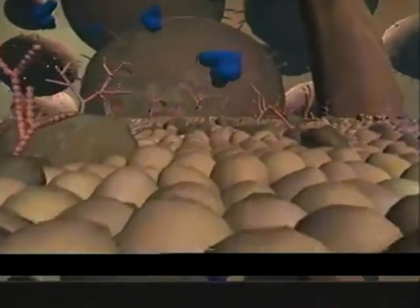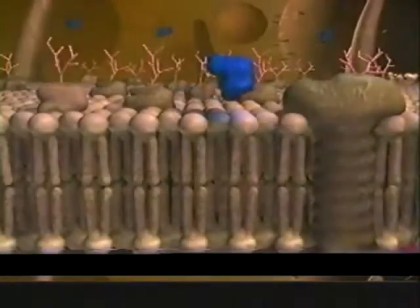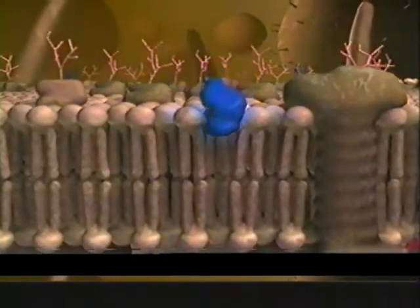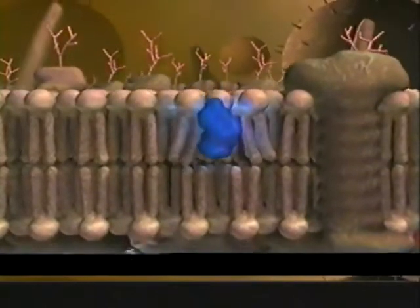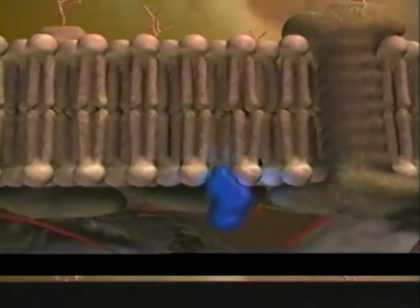The membrane of the cell is a bumpy film of fatty molecules. Proteins rise like trees from this oily layer to pump and channel minerals and nutrients through the membrane. Other proteins use their branches to trap hormones that activate the cell. Some hormones are small enough to slip through the membrane to instruct the cell to move, grow, divide, or even die.